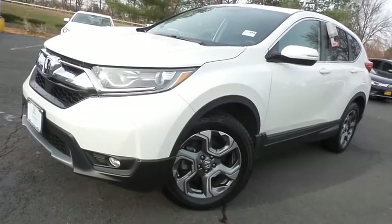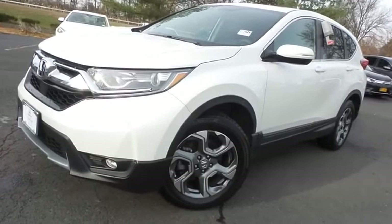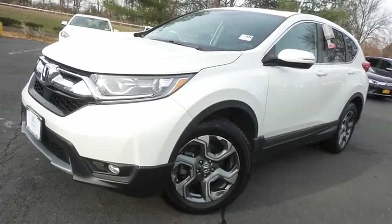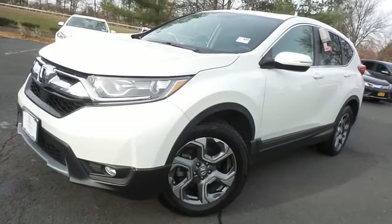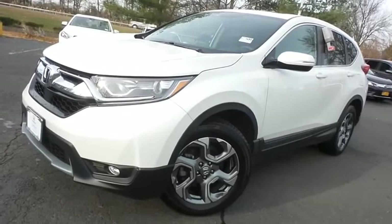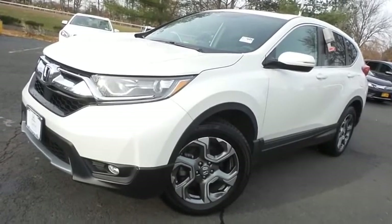Come down to Honda of Nanuet today and test drive this gorgeous 2018 certified pre-owned Honda CR-V EX all-wheel drive, featuring Bluetooth, reverse camera, heated front seats, 18-inch alloy wheels, a turbocharged engine, and only 25,000 miles.